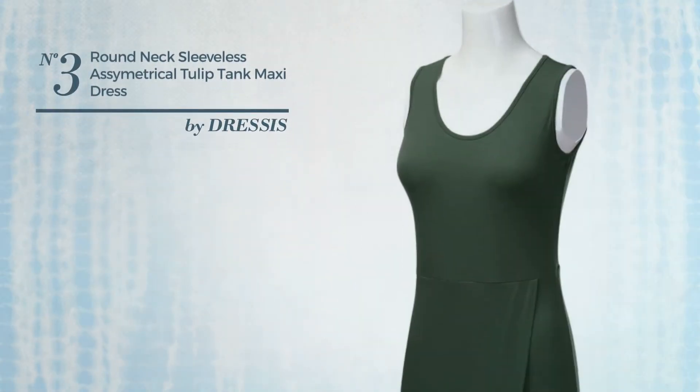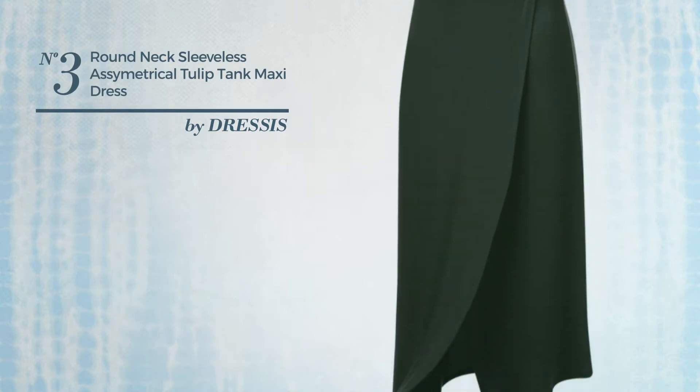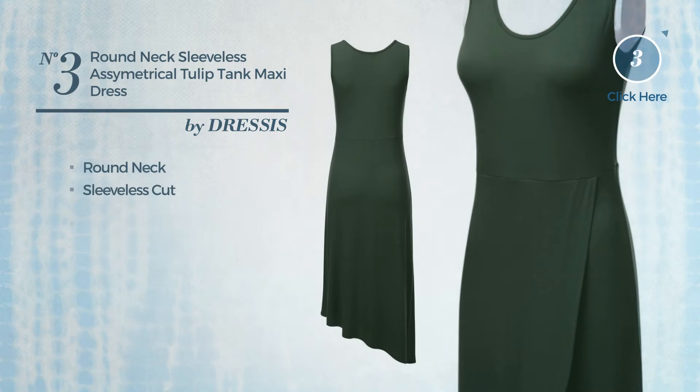Number 3: An All Maxi Length Dress. Made of quickly drying material, this dress includes round neck, sleeveless cut, and long hemline. Available in 3 colors.